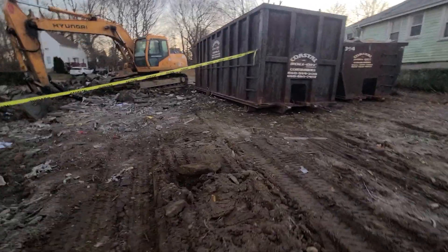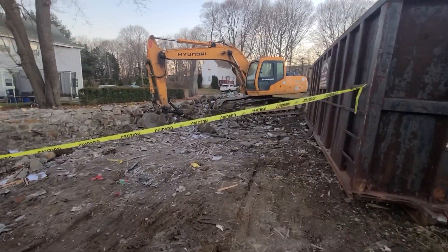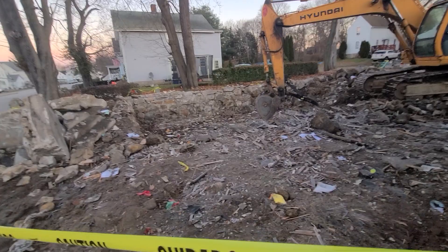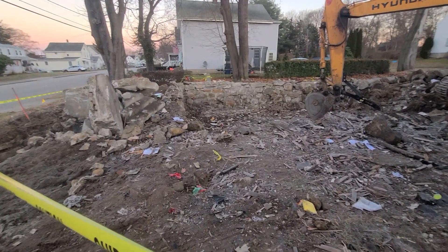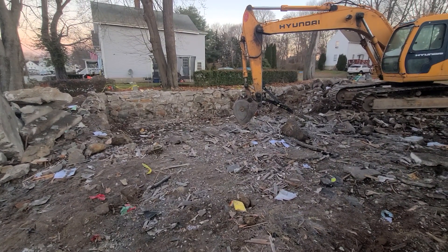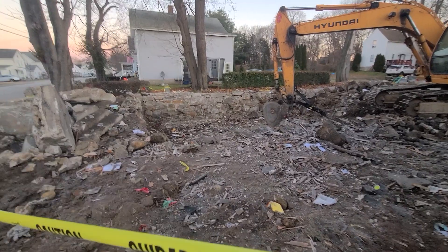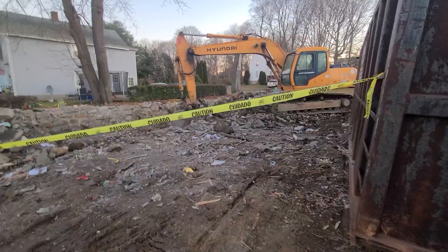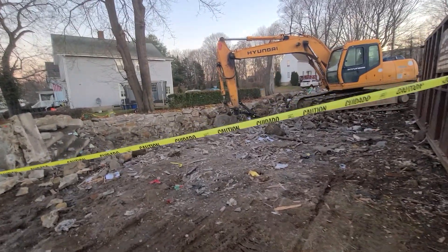Look at that — that's the old foundation. I don't know how old that is, but there's old dirt on the bottom. I think it's the oldest house on this block. I'm not sure why they had a fire or what caused it, but luckily nobody got hurt.